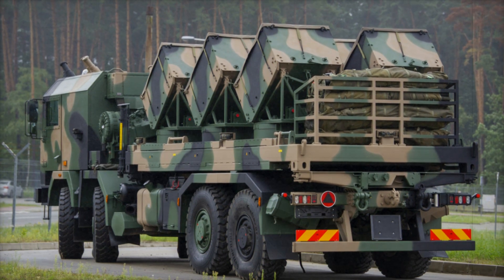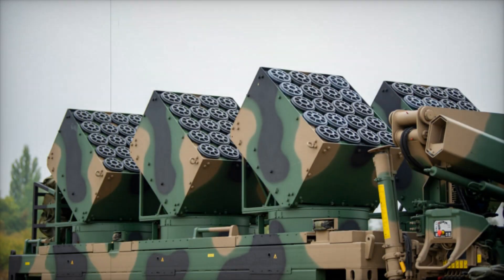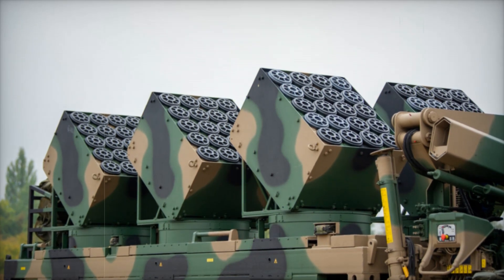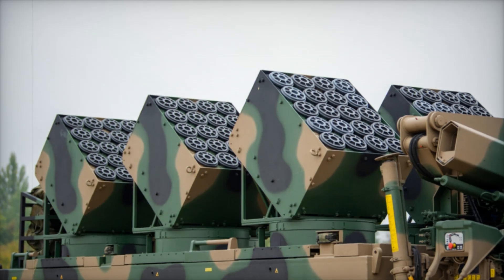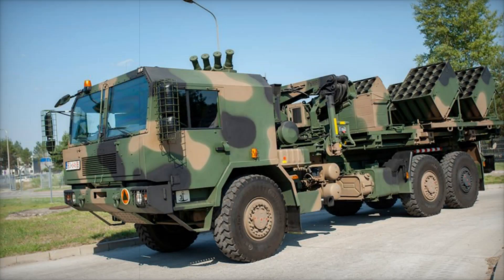Developed by Huta Stalowa Wola, a Polish defense company, it is mounted on a Jelcz 8x8 truck chassis — a vehicle known for its high mobility and large payload capacity, making it perfect for rapid deployment.